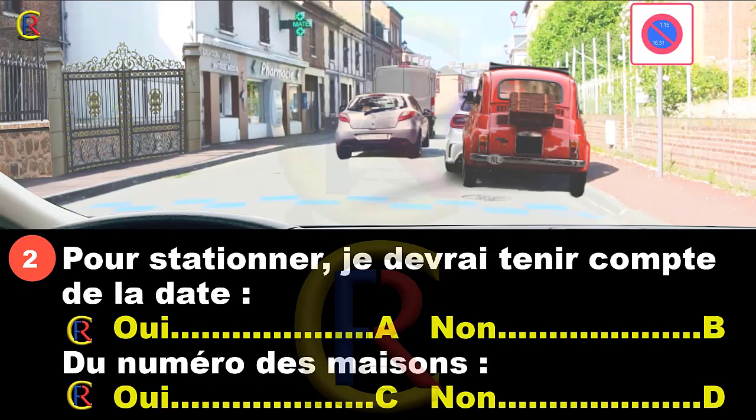Pour stationner, je devrais tenir compte de la date. Oui, réponse A. Non, réponse B. J'ai le numéro des maisons. Oui, réponse C. Non, réponse D.